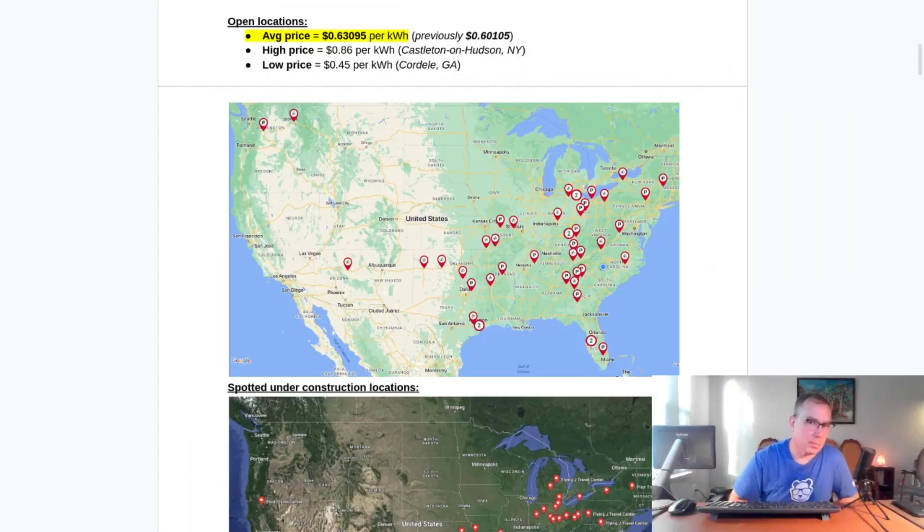There's been a significant amount of activity in the Pilot Flying J DC Fast Charger build project since the last update. Eight new sites have been spotted under construction, and three new sites have opened. Let's go ahead and get into the update.